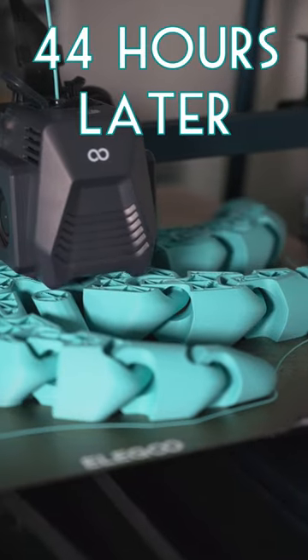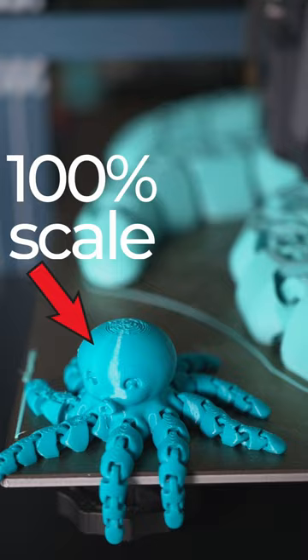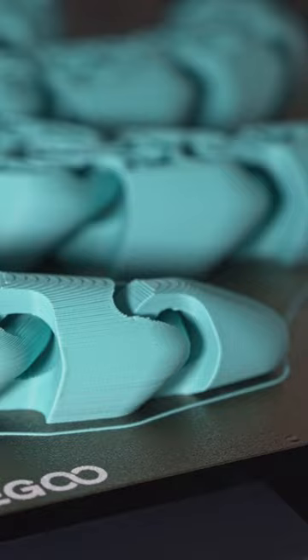With 3D printing, it's all about scale, and this Elegoo Max 3D printer truly lives up to its name. The little octopus there is printed at a normal 100% size. The printer's been running for 44 hours, and this is only 61% complete. These giant links are so cool looking at this scale.